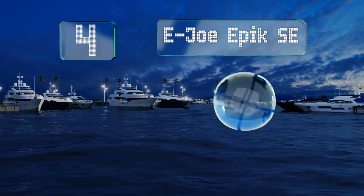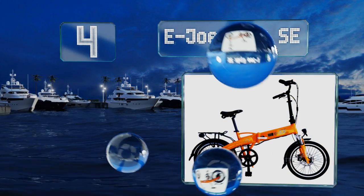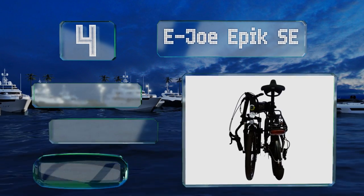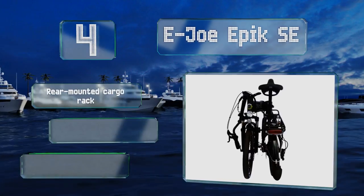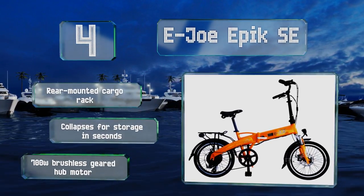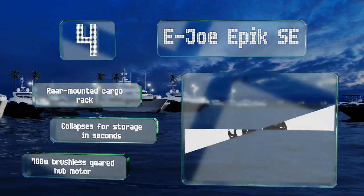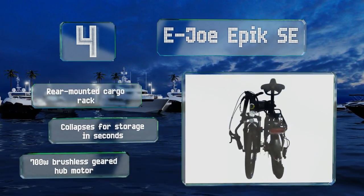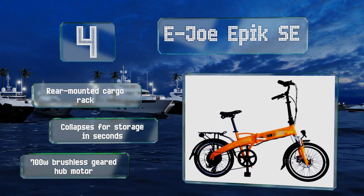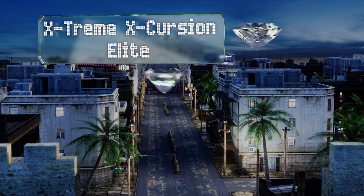At number 4, with its power supply cleverly hidden inside the frame, the 42-pound EJO Epic SE has a USB charging port on its flank for effortless top-ups. An LED handlebar-mounted display lets you track and manage speed, and there are three levels of pedal assistance with a simple thumb control. It comes with a rear-mounted cargo rack and a 700-watt brushless geared hub motor, and it collapses for storage in seconds.